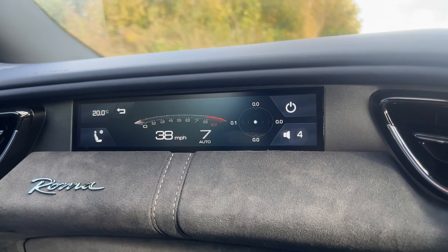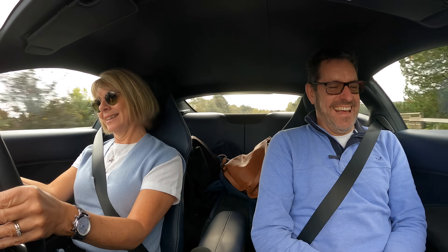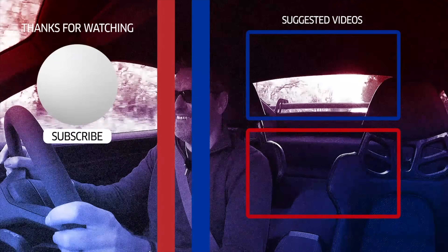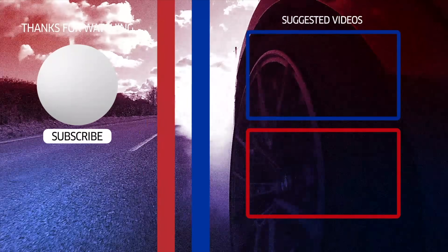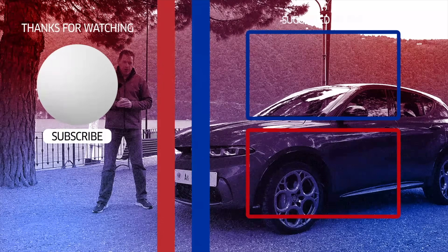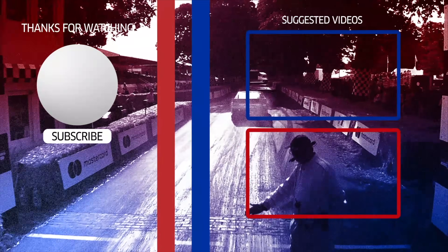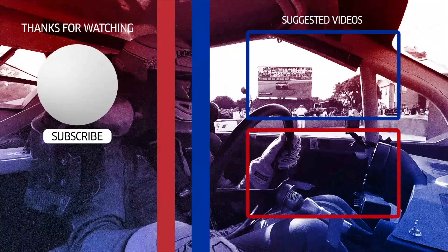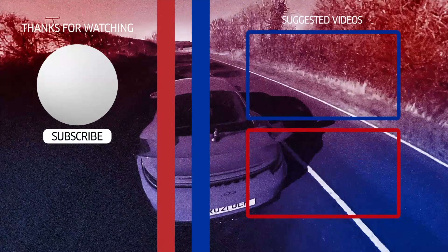I've got my little speedo in front of me so I can see what gear she's in and how fast she's going. Anyway, we'll see you on the next film — just take care guys, drive safe. Bye Kendlers! Bye!